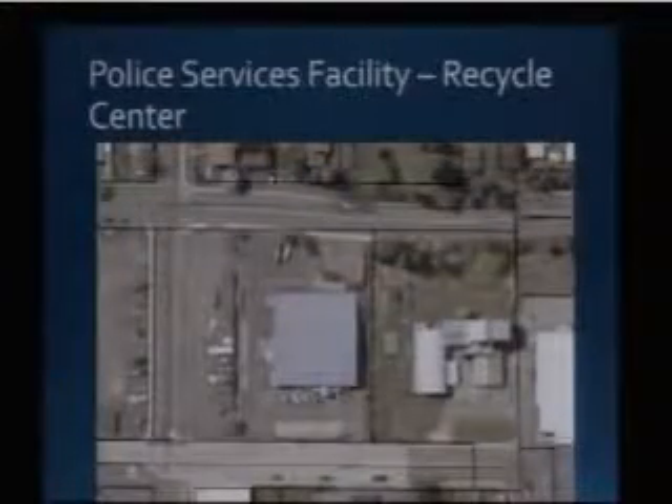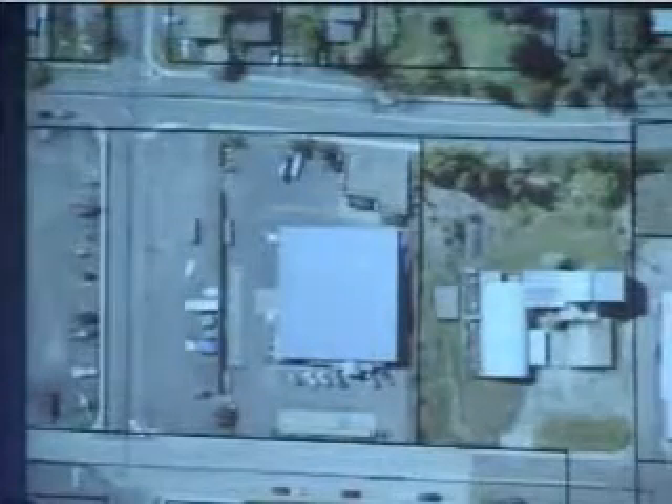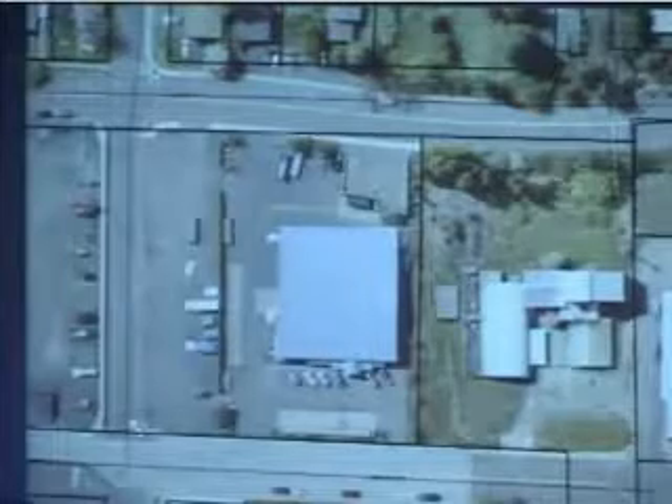This is the current configuration of the recycling center now. This is Jackson Street, this is C Street, this is Allman Street, yard waste drop-off here. This was obviously when it was cleaned up. This is the Stuckey's building, this is the current recycling center site.